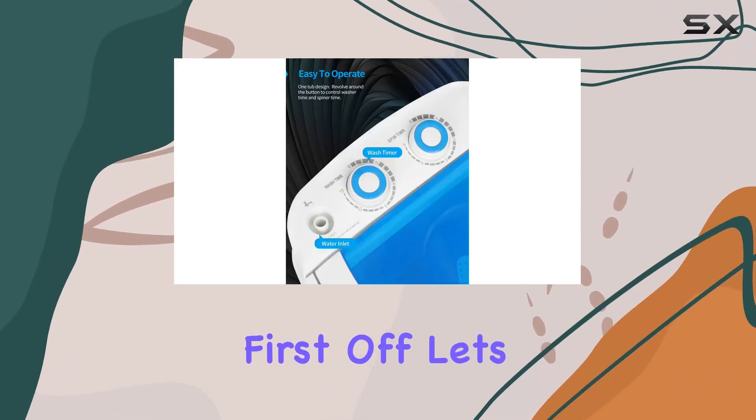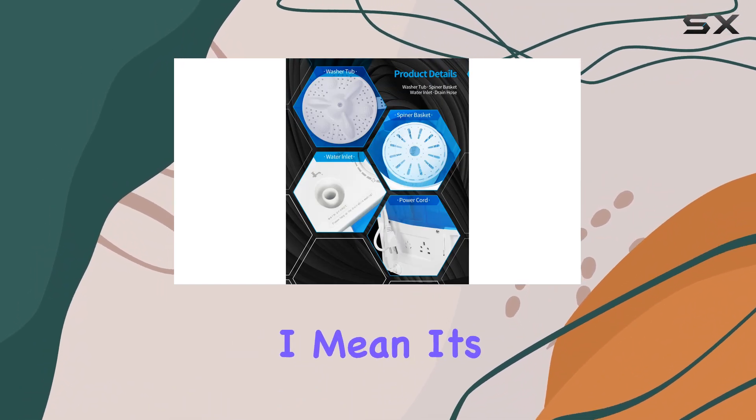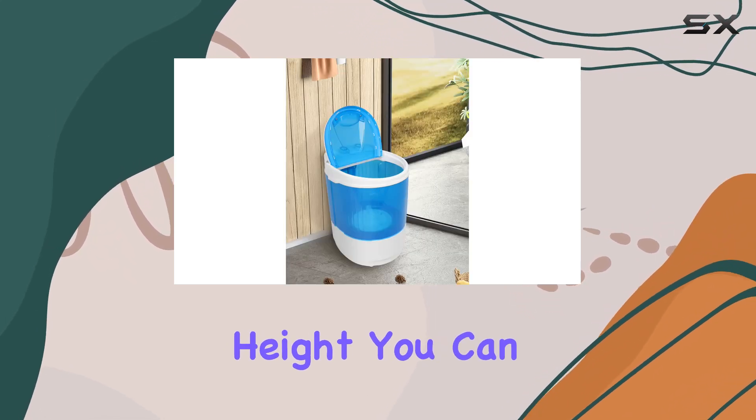First off, let's talk about size. It's compact and lightweight, perfect for tight spaces. It's only 13.4 inches in diameter, 14.2 inches in width, and 20 inches in height. You can practically tuck it away anywhere when it's not in use.